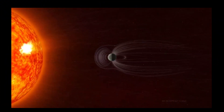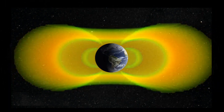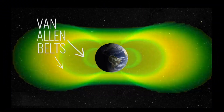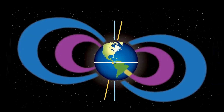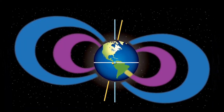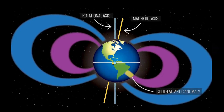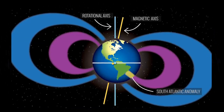Many of the particles that do slip inside Earth's protective bubble become trapped in large rings of energetic particles called the Van Allen belts, which are held in place by Earth's magnetic field. The inner edge of the innermost belt is about 400 miles from the surface of the Earth at the equator, which keeps particle radiation a safe distance from Earth and orbiting satellites. But because of the offset between Earth's magnetic and rotational poles, and the weakened magnetic field over the South Atlantic Anomaly, some energetic particles within the belts do penetrate closer to the Earth's surface.